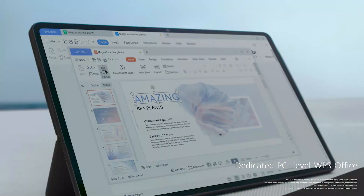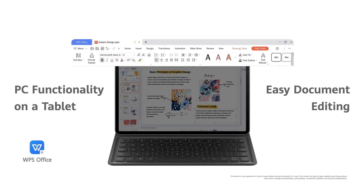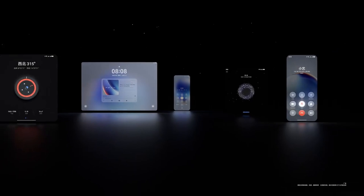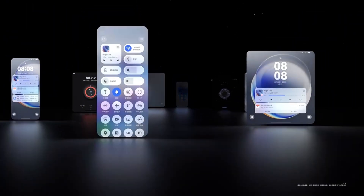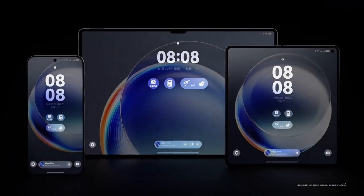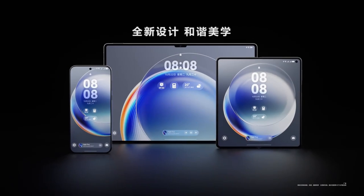HarmonyOS Next takes personalization to the next level. With version 5.0, Huawei has introduced dynamic switch themes that let you preview and customize your phone's look effortlessly. The new theme gallery is sleek, powerful, and intuitive, giving users endless possibilities to reflect their style. But customization doesn't stop at the surface.